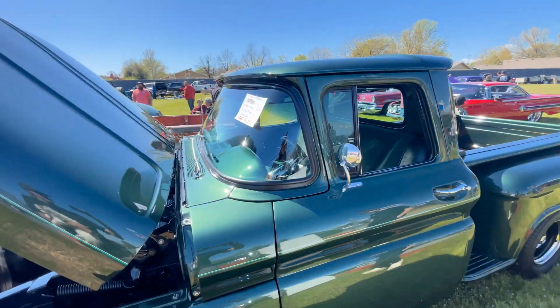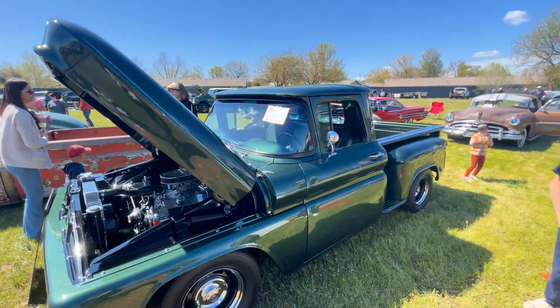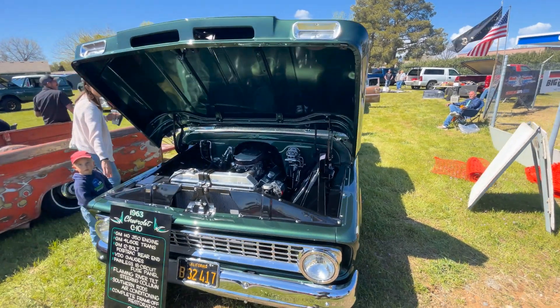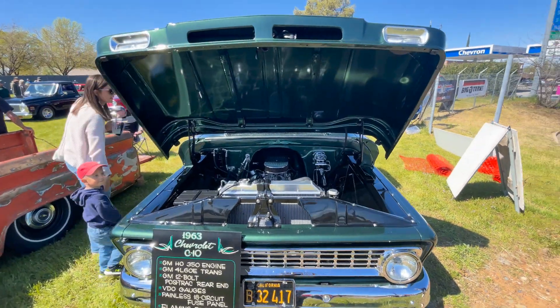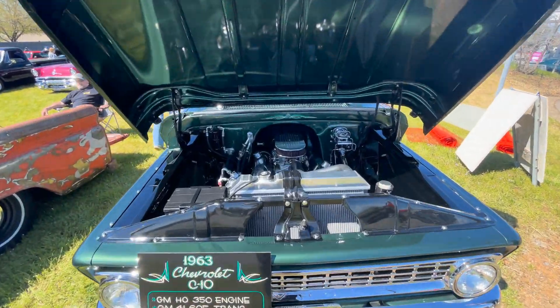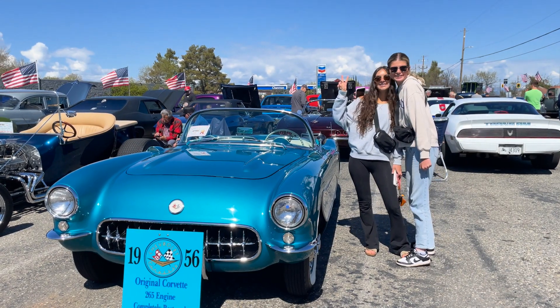Let's check this bad boy out — green all the way, baby. What year is this, Nathan? 1963. Wow, look at that. That's pretty clean. Shot of the motor — 1963 Chevy. Okay, here we go.